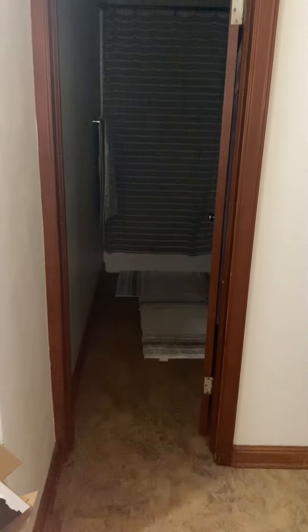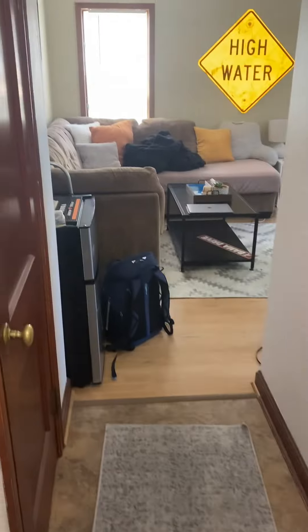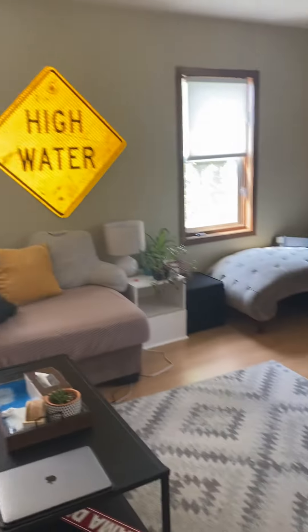We are at 524 Fountain Street, Apartment B. As you walk in the door, we have some pantry space, some closet space, and we have living area.